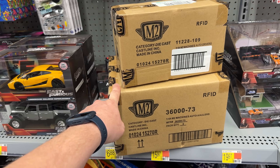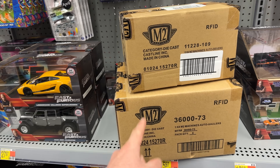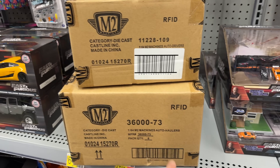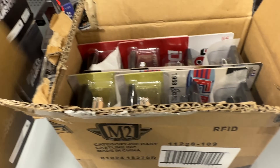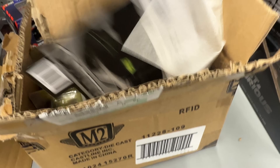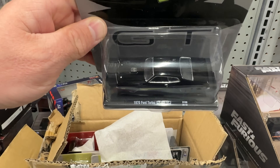Just found two M2 boxes — we'll see if we can keep our luck from the last two videos where we found a lot of M2 chases. We got the 1/64 scale M2 Machines Auto Haulers and the 1/64 scale M2 Machines Auto Drivers. Let's get them cracked open and see what we got. We have not seen this set, so there's going to be two of each model.